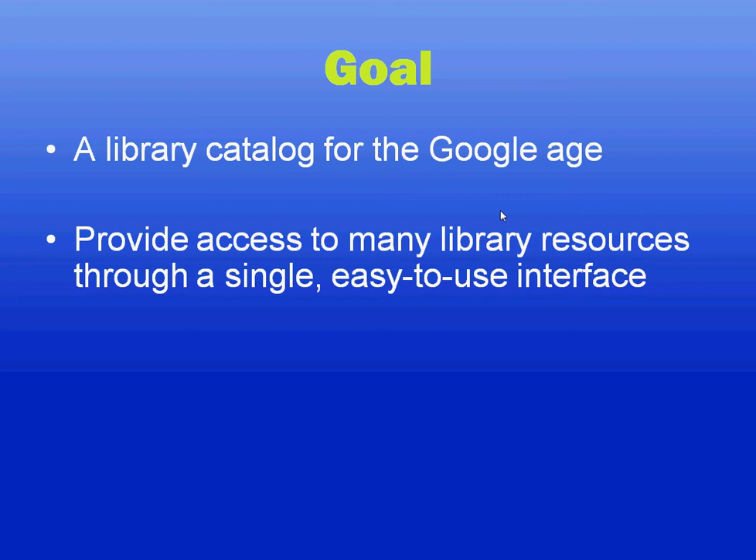Currently, Viewfind supports, in addition to the standard library catalog, things like OCLC's WorldCat for results from other libraries and Serial Solutions Summon for bringing in full-text articles.